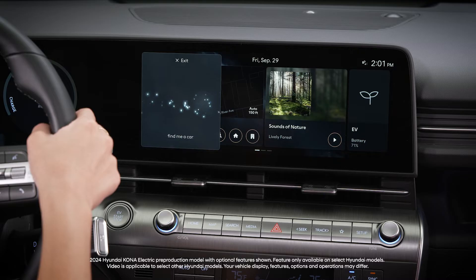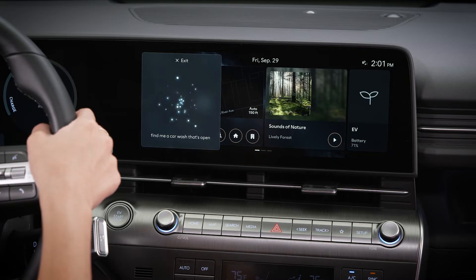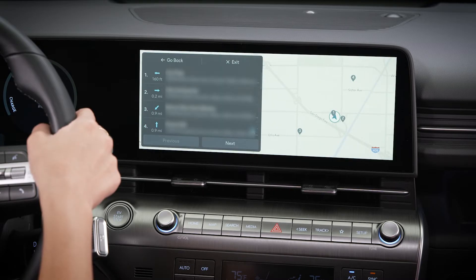Find me a car wash that's open. Need help with the dynamic voice recognition on your Hyundai? Here are some quick tips.